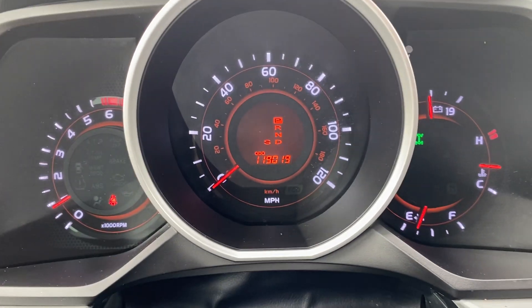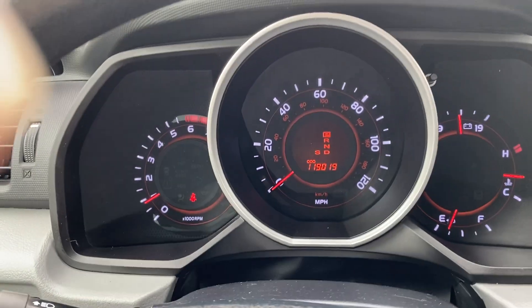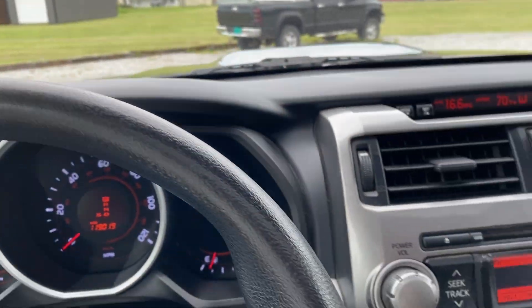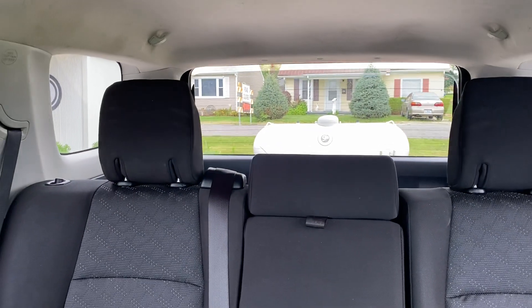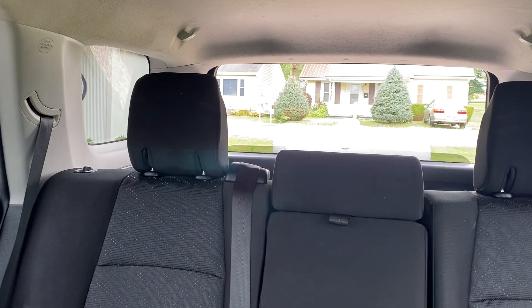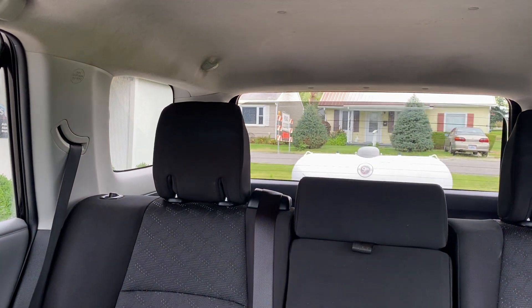Putting this thing in four-high — four-high is engaged. Going back to two-wheel drive. We've got your rear glass here — I'll show you it does work. That is an auto function, all the way up and down. Rear glass works as it should.